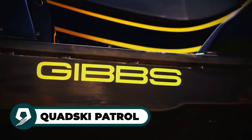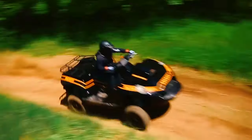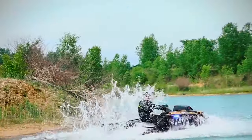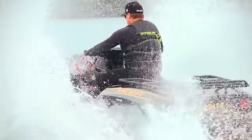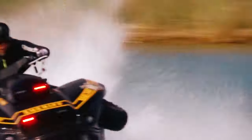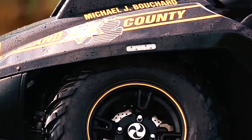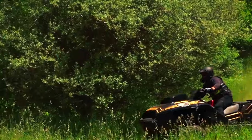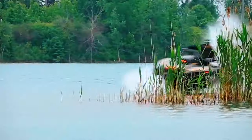The Quad Ski Patrol, crafted by Gibbs Sports Amphibians, introduces a groundbreaking advancement to law enforcement capabilities, enhancing operational experiences. Achieving a seamless transition between land and water in less than five seconds, this high-speed amphibian vehicle is driven by a potent 1,300cc engine, propelling it to impressive speeds of up to 45 mph on both land and water surfaces. Its unmatched surveillance and interception capabilities make it a true marvel of innovation, setting a new standard for mass-produced amphibious vehicles. For law enforcement agencies seeking cutting-edge solutions, the Quad Ski Patrol offers unparalleled versatility and performance.